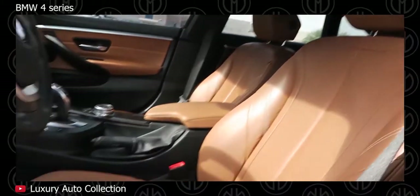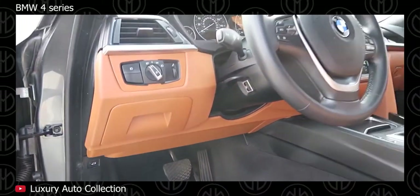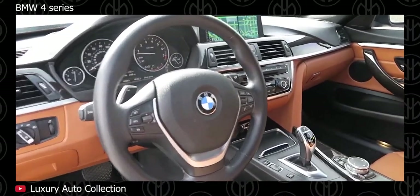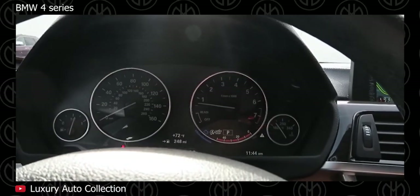Optional features include a new generation BMW navigation system, full-color BMW head-up display, and driver assistant plus, which warns the driver of a potential collision with a pedestrian, and BMW active cruise control with stop and go. Safety features are always good with BMW, and standard equipment includes driver and passenger airbags, ABS, and dynamic stability control.